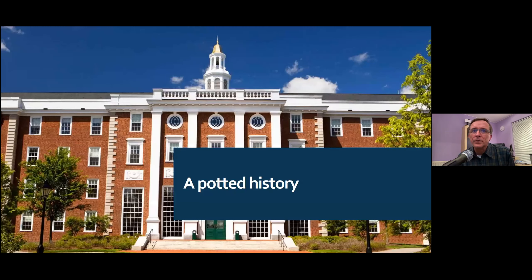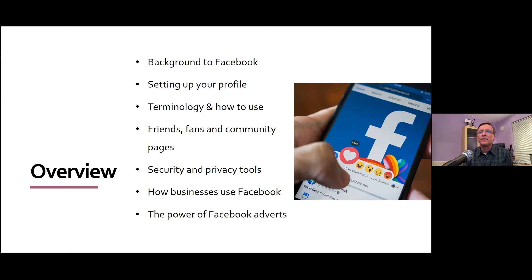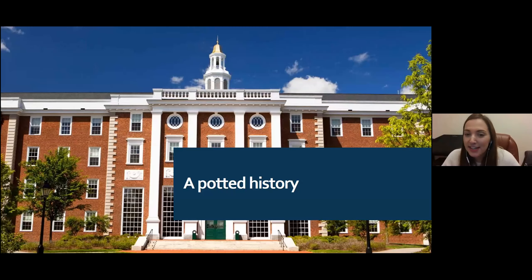Quick interruption: as ever, everyone, please, if you have a question you'd like to ask, please feel free to unmute at any time and just fire away. Helena will be very happy to answer any questions during the evening. Absolutely — okay, so first of all, a potted history of Facebook.